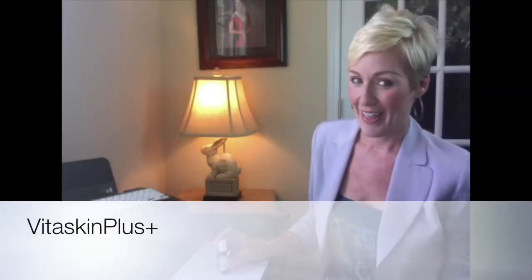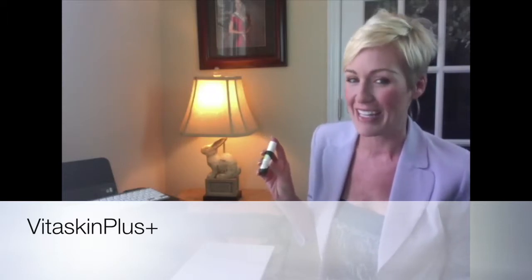Hello, I'm here today to tell you about an amazing new product. This miracle product is called Eye Care Booster and it's made by Vitaskin Plus. Eye Care Booster is a lightweight cosmetic serum for the treatment of dark under eye circles, lines and wrinkles.